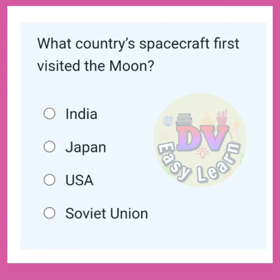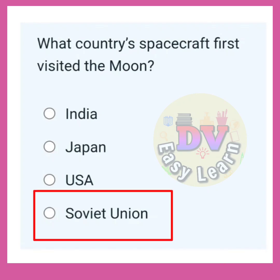What country's spacecraft first visited the moon? Correct answer: Soviet Union.